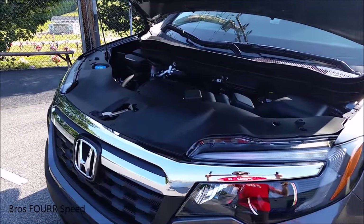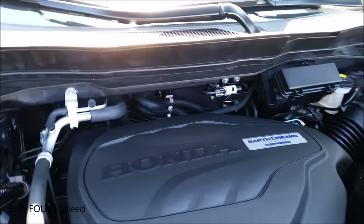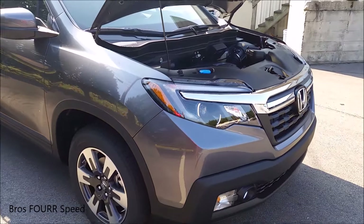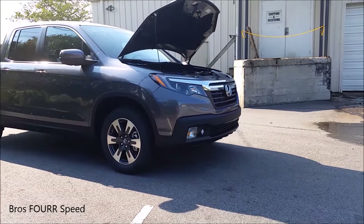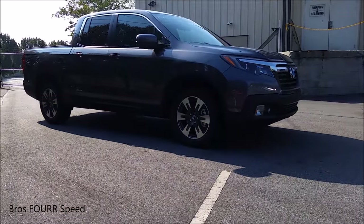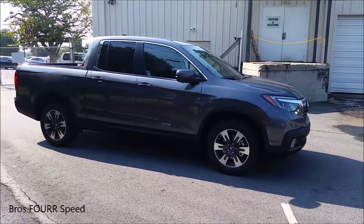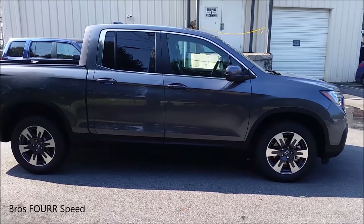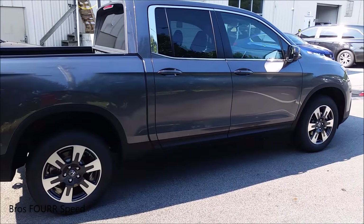Under the hood is a three and a half liter direct injected V6 engine. This vehicle produces 280 horsepower at 6000 RPM and 262 pound-feet of torque at 4700 RPM. This particular vehicle is only paired to the six-speed automatic. Two different drivetrains are also available: front-wheel drive and Honda's all-wheel drive system, which can be offered on any model. It comes standard on the Black Edition and the RTL-E model. Today we're looking at the RTL, which does have the all-wheel drive system.